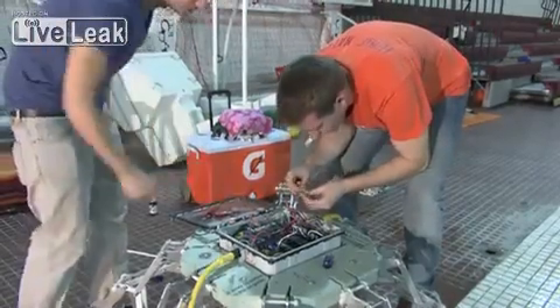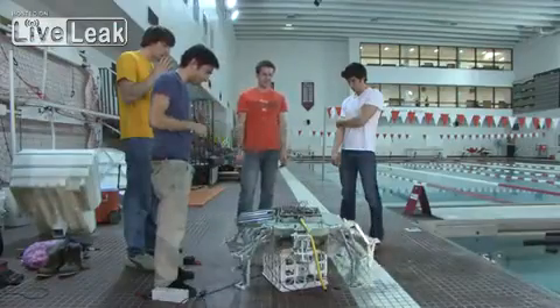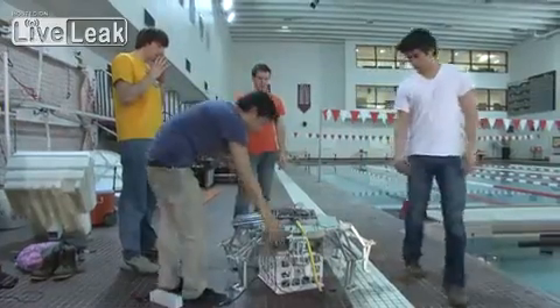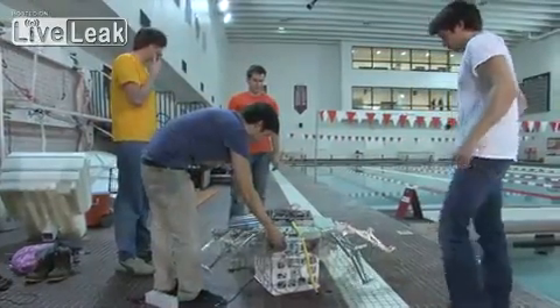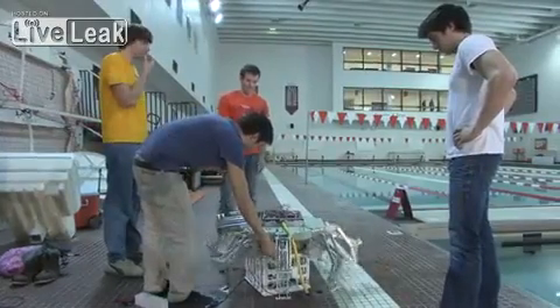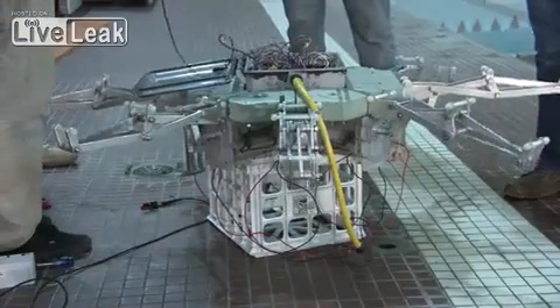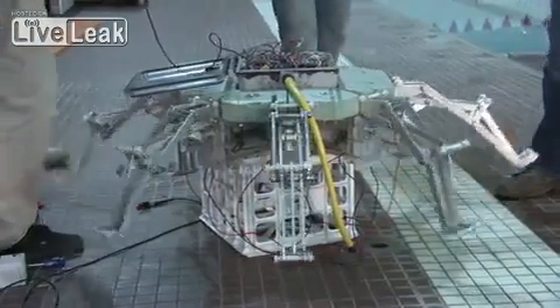First of all, we're dealing with a lot of electronics, and we're going to make sure that the electronics don't get wet when they go in the water. Our goal with this robot is to copy the natural jellyfish. The artificial mesoglea sits on top of a mechanical system which consists of eight arms, and they're all actuated by linear actuators which are controlled by electronics.